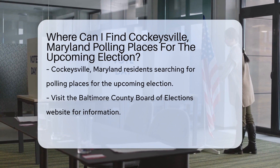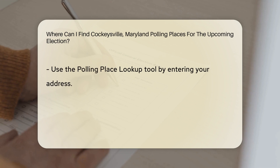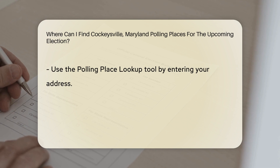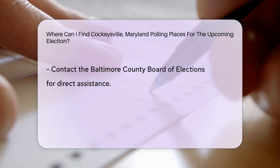Residents can find their polling places for the upcoming election by visiting the Baltimore County Board of Elections website. The website provides a polling place lookup tool where voters can enter their address to find their designated polling location. Additionally, voters can contact the Baltimore County Board of Elections directly for assistance in locating their polling place.